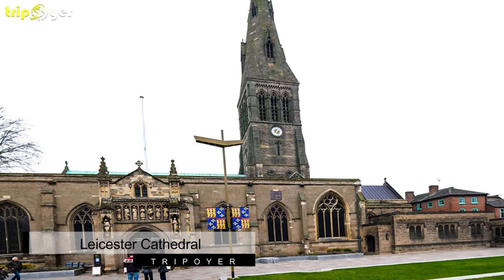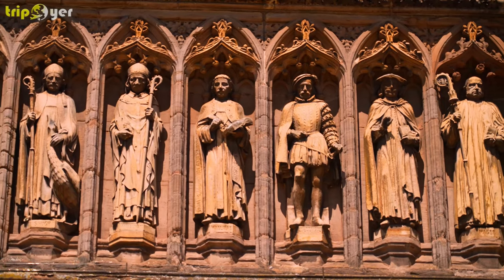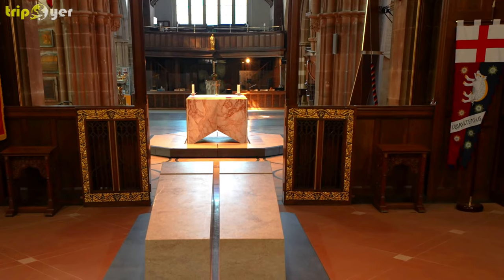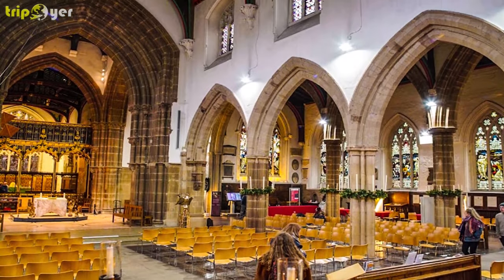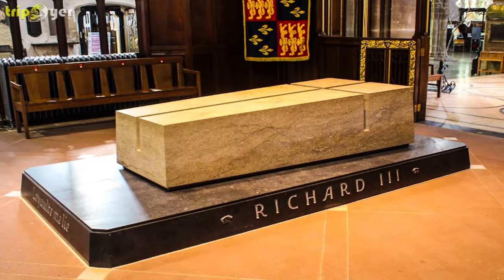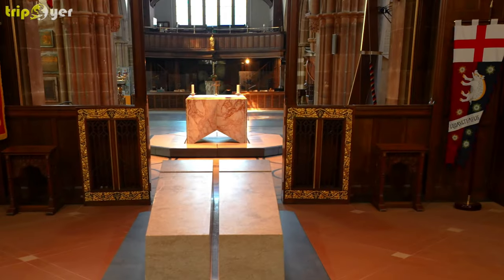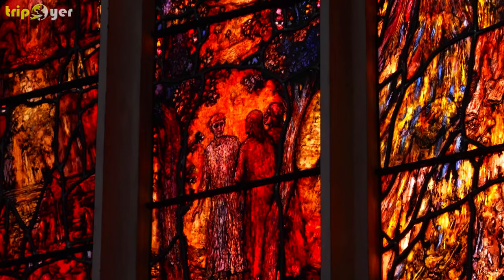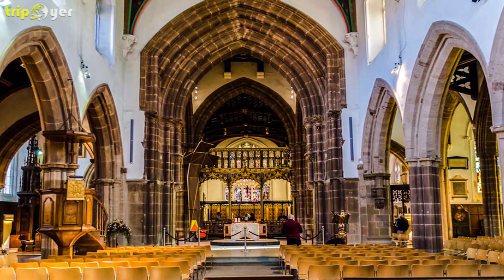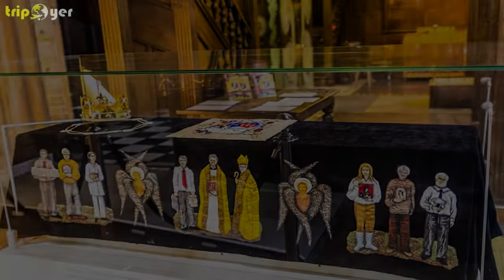Number 2: Leicester Cathedral. In 2015, Richard III's remains were officially reinterred at Leicester Cathedral. You can find his tomb in the chancel, comprising a large block of light Swaledale limestone, deeply etched with the shape of a cross, on top of a darker limestone plinth quarried from Kilkenny. The cathedral dates back to 1086, but most of its architecture is from a Neo-Gothic overhaul in the Victorian period, calling on some of the foremost designers and craftsmen of the day.